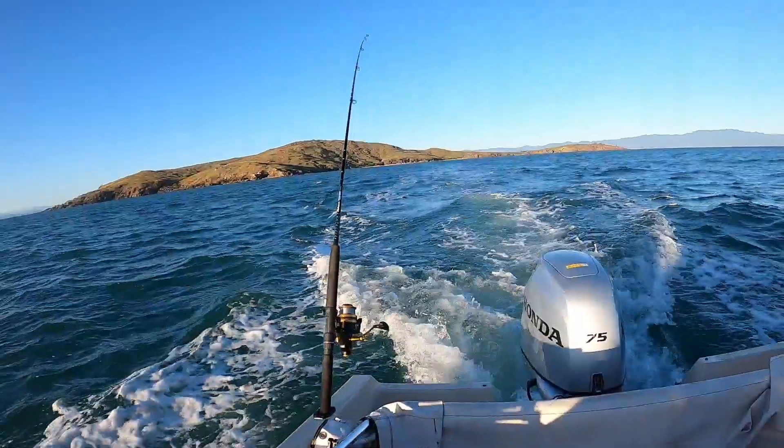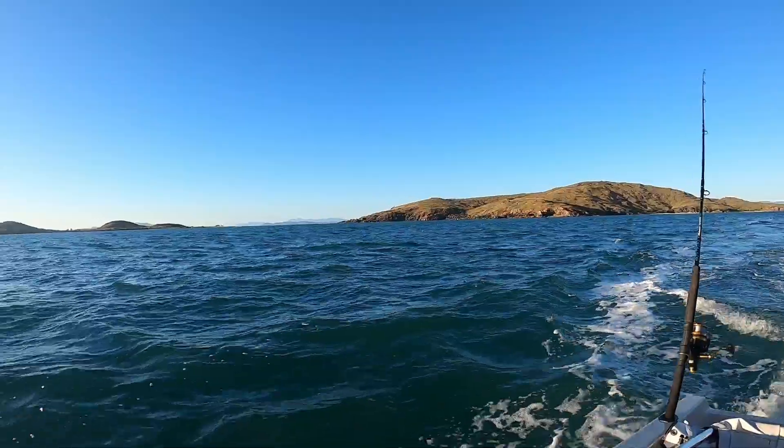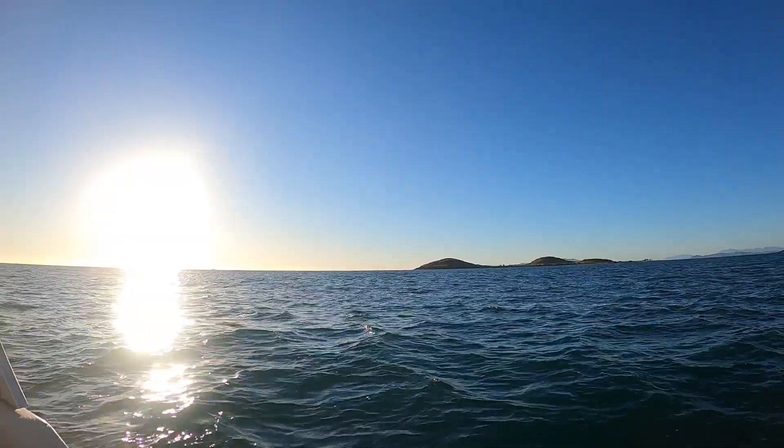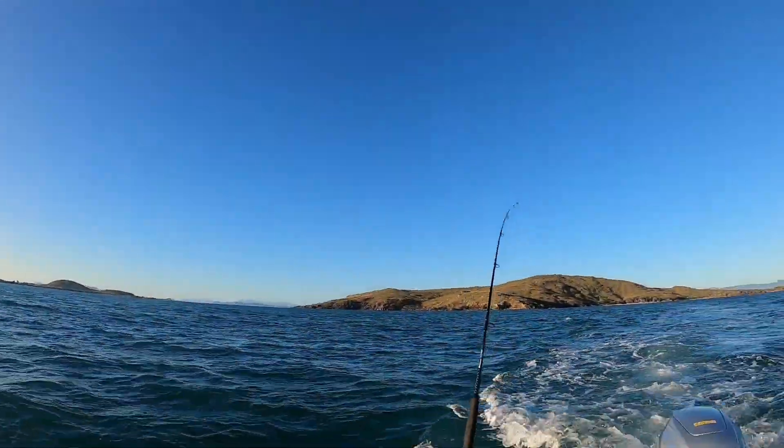A little bit rough out here but it's not too bad. On this other side we'll be covered by the bay - it's beautiful and glassed out. We were on the beach for a bit, went to get the drone up to check this out. It's beautiful, nice scenery.